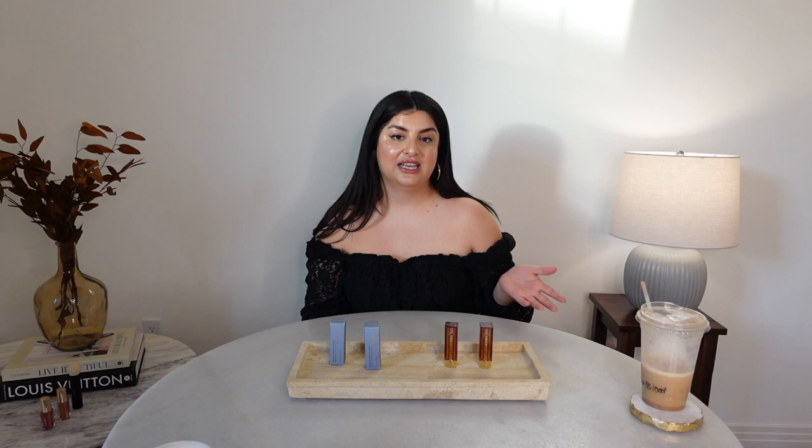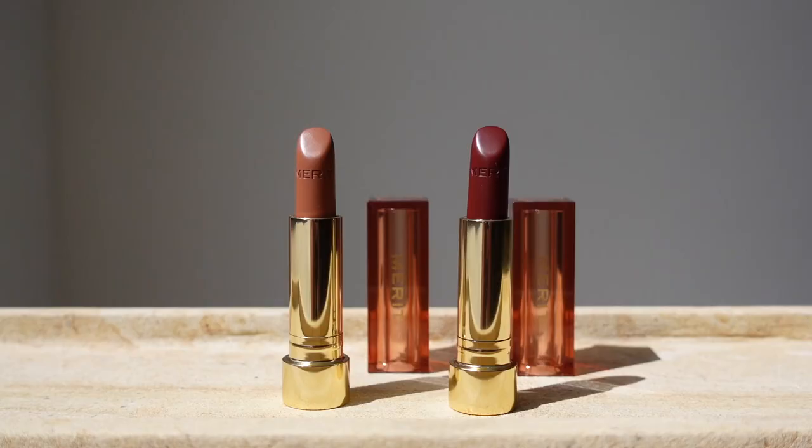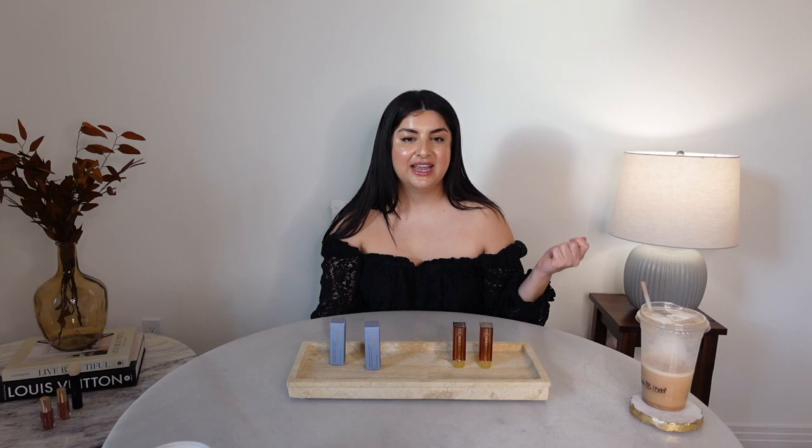Although Merit claims to be a minimalist, sheer brand, you can build the product up successfully to give you a good glam moment. I love that these products are sheer but buildable to at least a medium. It's very lightweight with a satin finish, so it shows a little sheen but it's not shimmery, not lip glossy, and not matte — I'm not a fan of matte. It's very smooth, hydrating, and buildable.